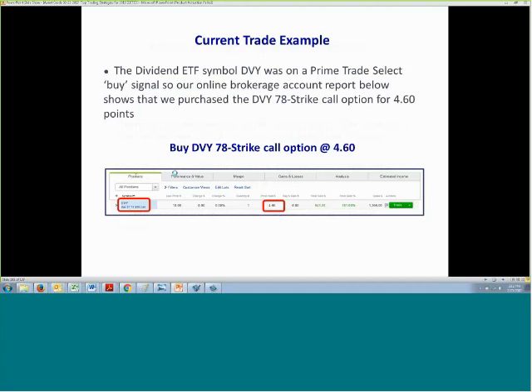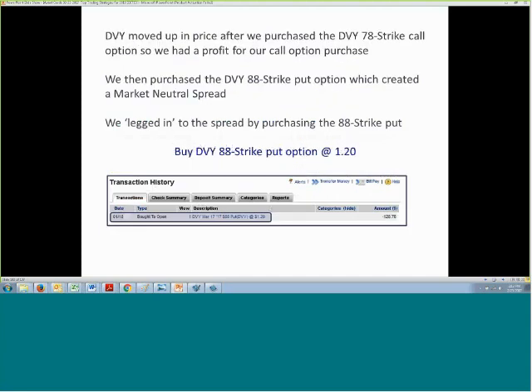Here's a current trade example. This is for DVY, the dividend ETF, which was on a Prime Trade Select buy signal. Our brokerage report shows we bought the 78 strike call for DVY at $4.60. We selected a low-risk entry and our call option was profitable. Then at a later date we purchased the DVY 88 strike put option, which created a market neutral spread — we legged into the spread by buying the 88 strike put at $1.20, as shown in our brokerage confirmation.